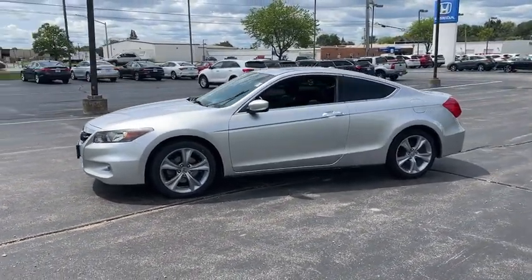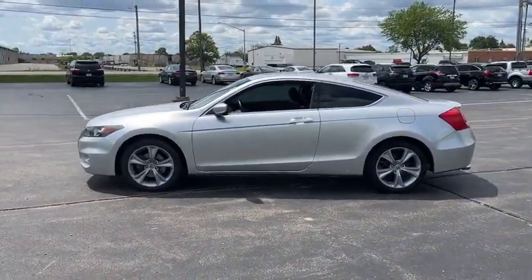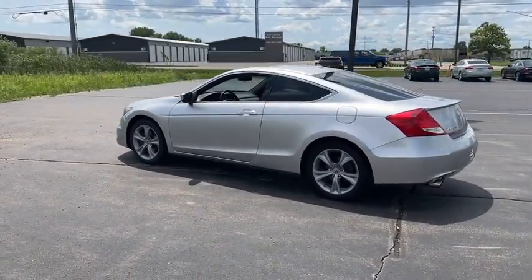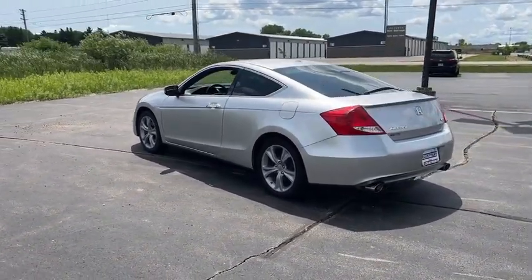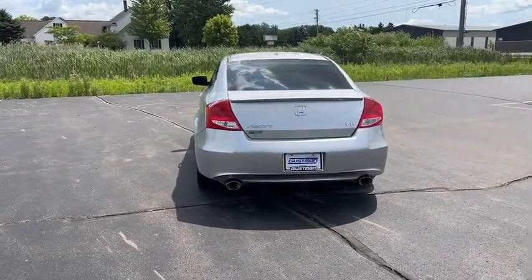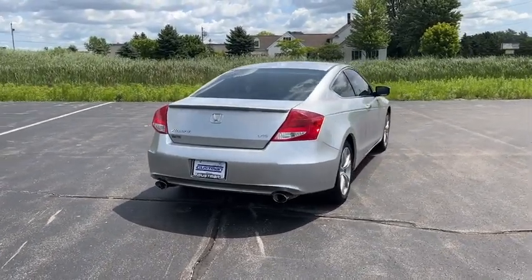This vehicle has less than 100,000 miles. Here are some of this vehicle's great options: tire pressure monitor, heated mirrors, aluminum wheels, rear spoiler, brake assist, traction control, stability control, daytime running lights, fog lamps, front wheel drive.